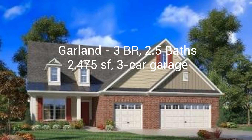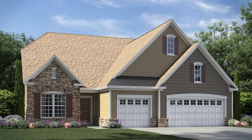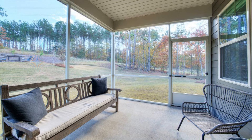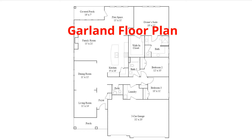The Garland floor plan has three bedrooms, two and a half baths, 2,475 square feet, with a three-car garage. Garland is not in the Pinnacle Series; however, this new single-story home design combines comfort and elegance. It features a formal living and dining room for entertaining, a family room with a fireplace for casual gatherings, and a covered porch and a sunroom for indoor-outdoor living. Two secondary bedrooms and a lavish owner's suite are made for rest and relaxation.